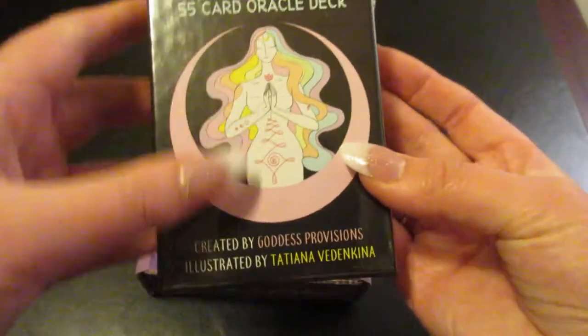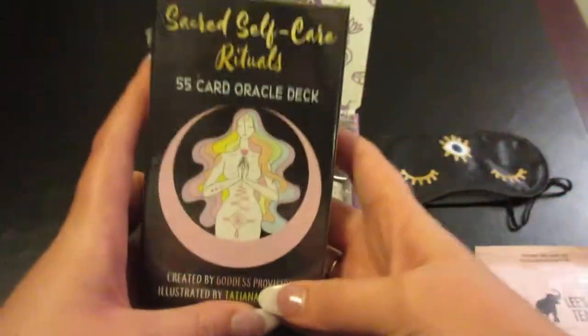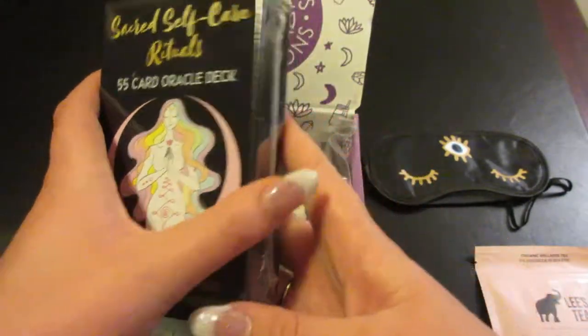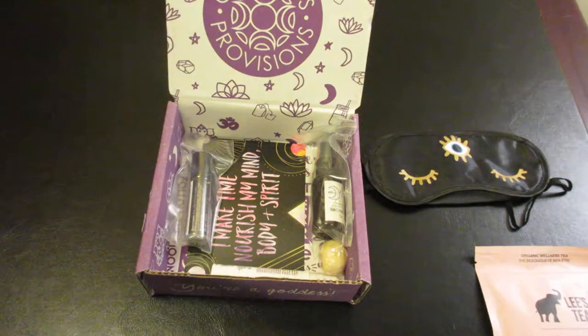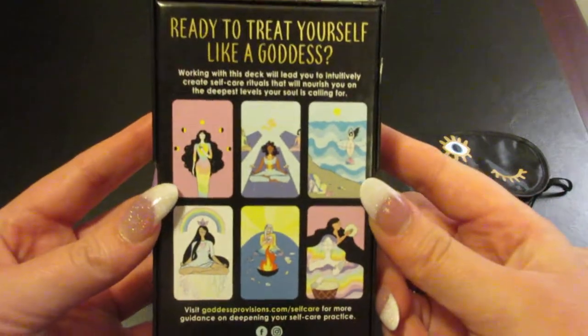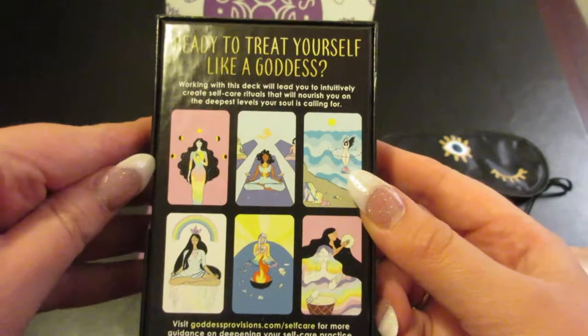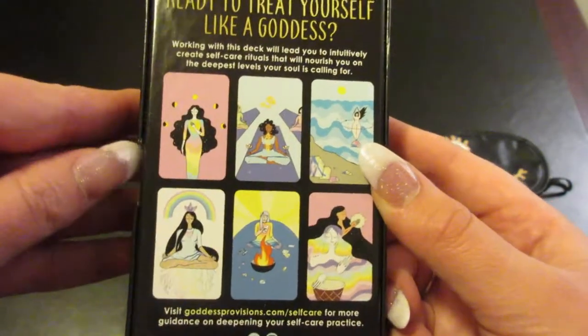Next we have a Sacred Self-Care Rituals 55-card oracle deck, which was created by Goddess Provisions. I'm going to carefully open these. On the back it says, 'Ready to treat yourself like a goddess? Working with this deck will lead you to intuitively create self-care rituals that will nourish you on the deepest levels your soul is calling for.'